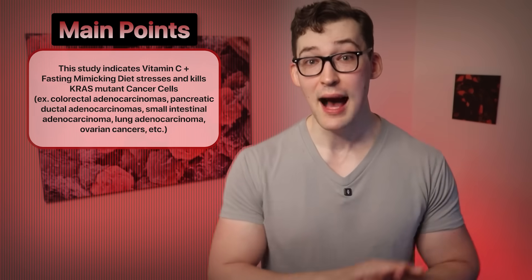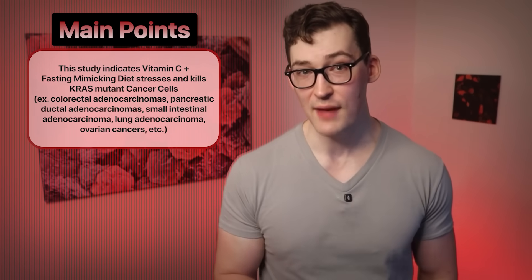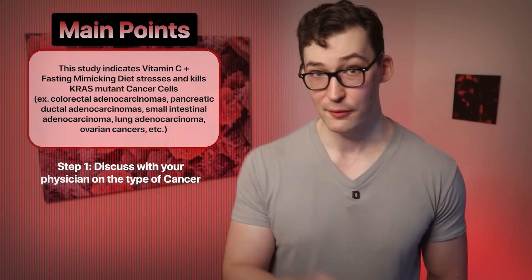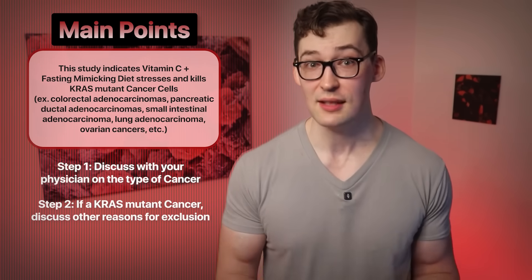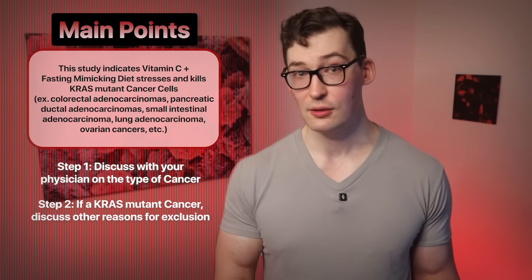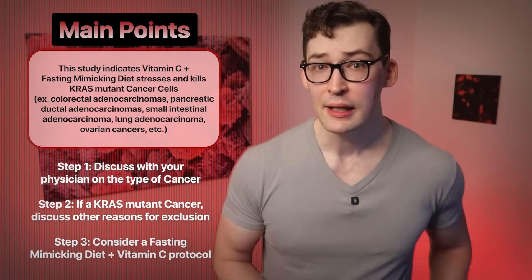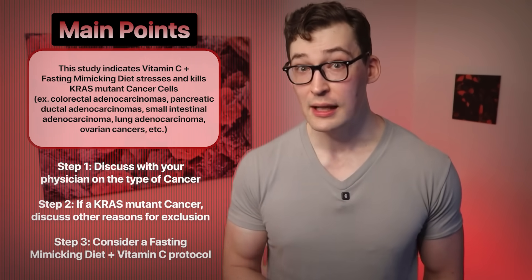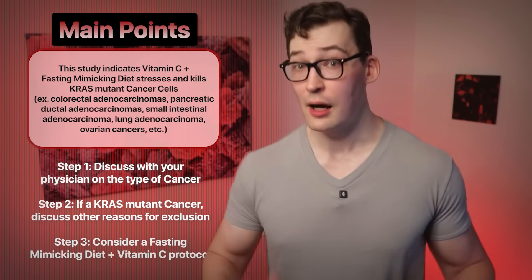Not all cancers are KRAS mutant cancers. The best course of action: step one, ask about your cancer and discuss with your physician. Step two, if it is a KRAS mutant cancer, discuss with your physician if there are other reasons excluding you from trying a fasting-mimicking diet. Step three, if you can do a fasting-mimicking diet, prioritize your vitamin C consumption as well. Keep in mind that we don't have hard clinical data on the combination yet.